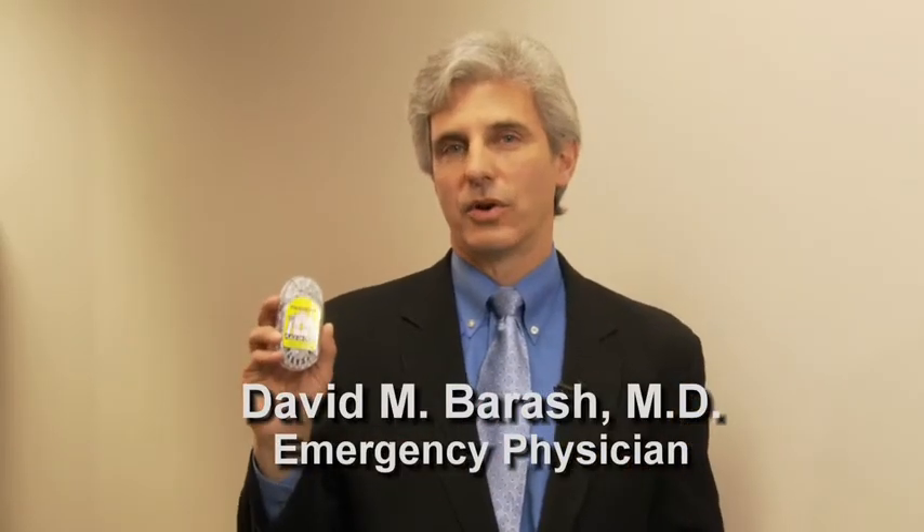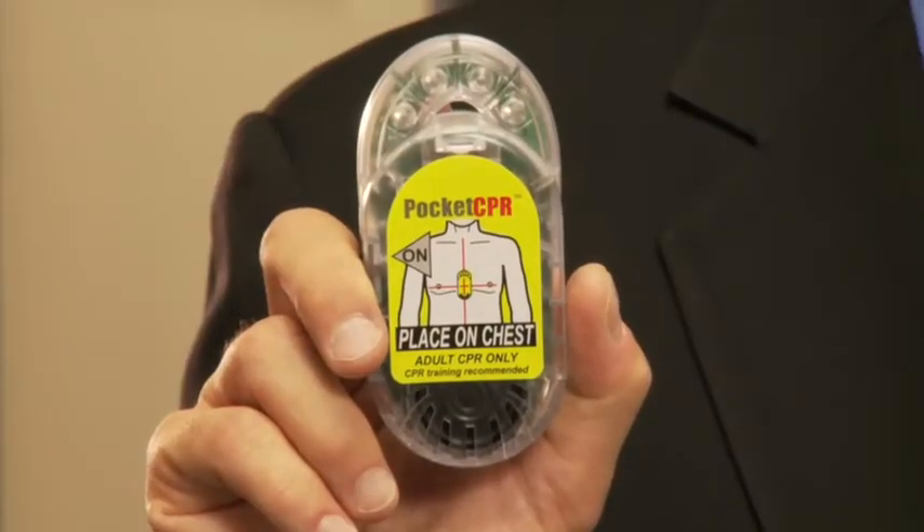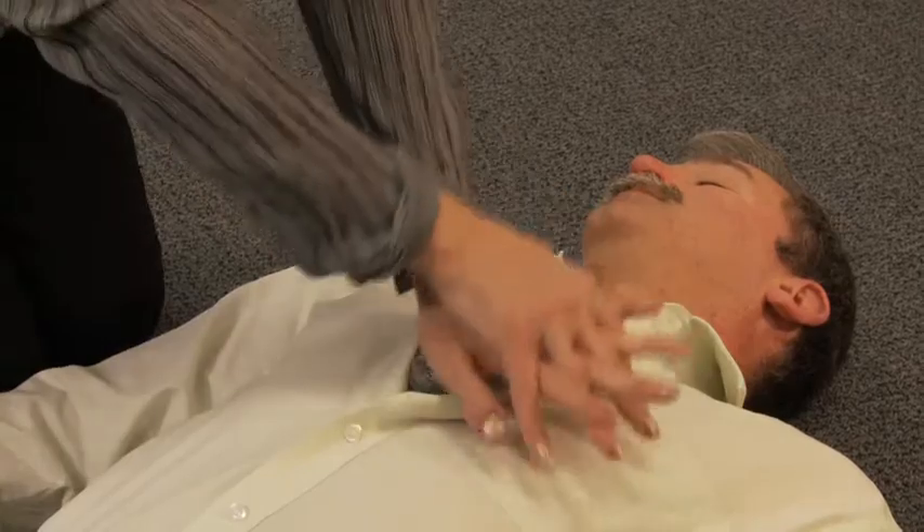Pocket CPR is a personal CPR coach for all bystanders and professional rescuers. Pocket CPR provides an audible and visible metronome to pace proper compressions, and prompts you to push harder if your compressions are not deep enough.